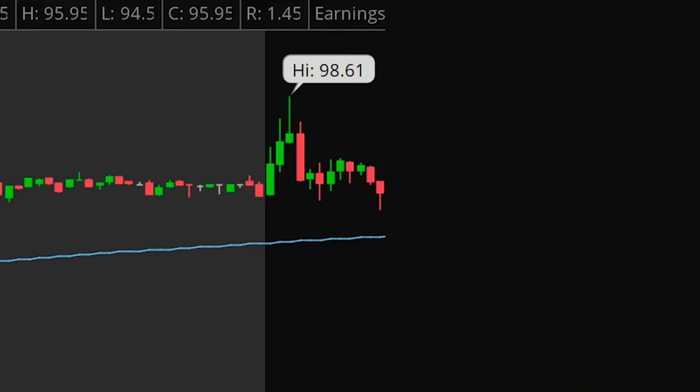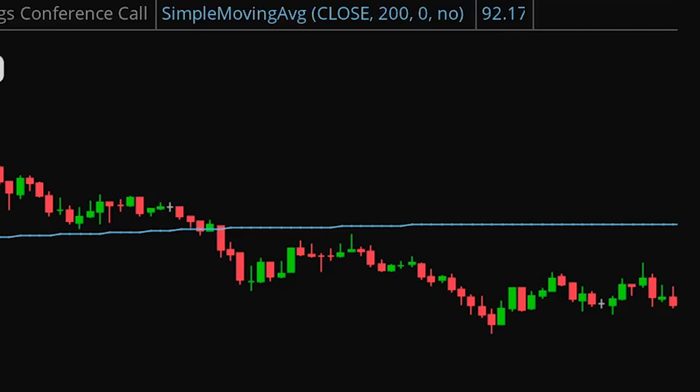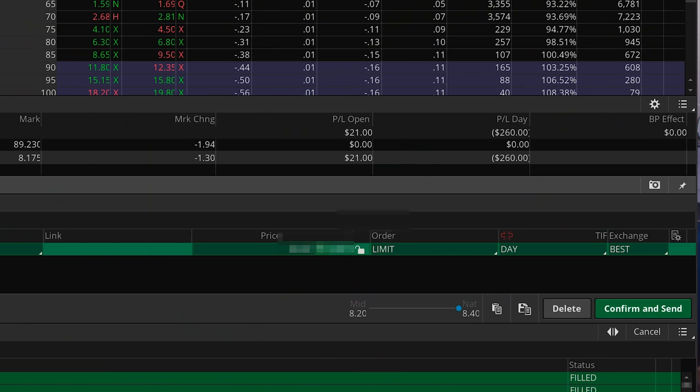My plan is to sell the contracts before market close Thursday because playing earnings can be very treacherous — even a good earnings report can cause the stock to fall or your options to lose value due to volatility. Right at market open Peloton shot up and hit a new high of $98, but I held to see how it performed into earnings. It started selling off a bit going into close so I kept averaging down and bought more contracts. Right now I have six contracts and I'm down about 8.25%, or $402 total.